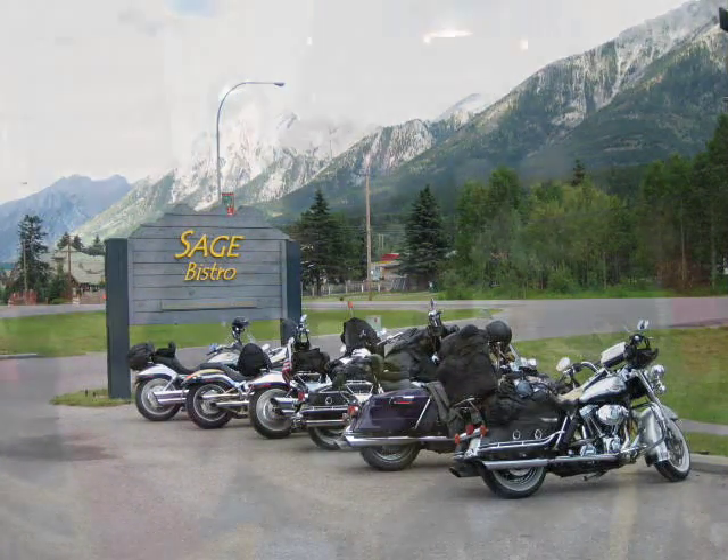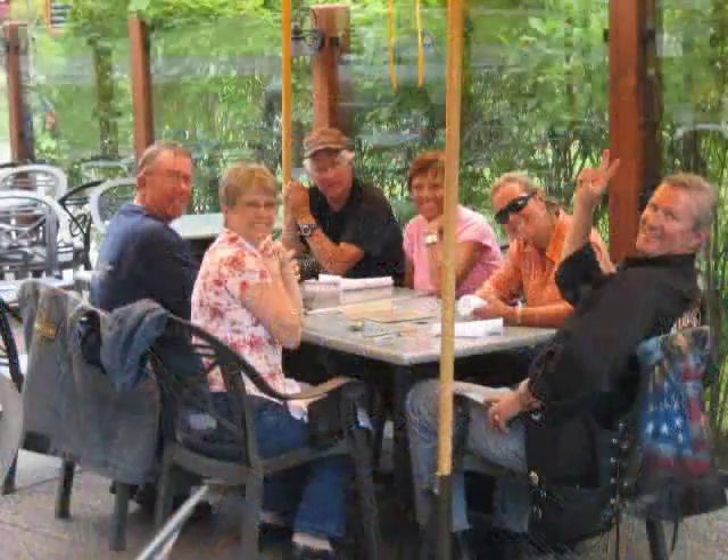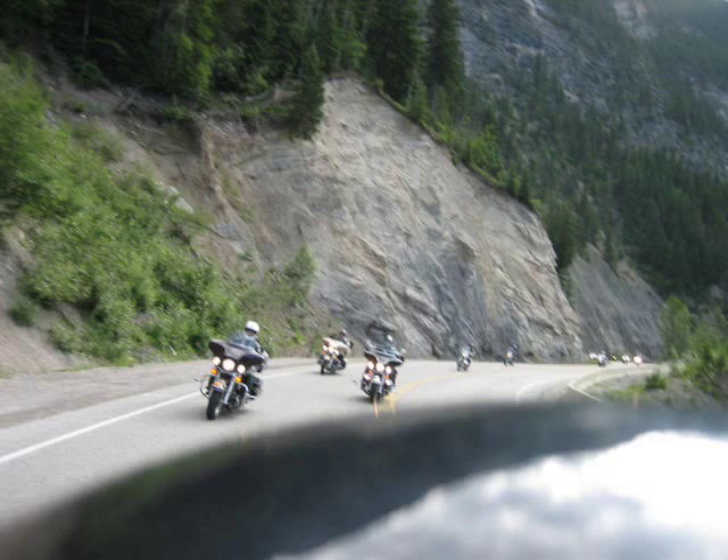Following a beautiful morning ride, we stop briefly for lunch and take time to relax and enjoy our surroundings. Soon we are on the Harleys once again, proceeding towards Banff.